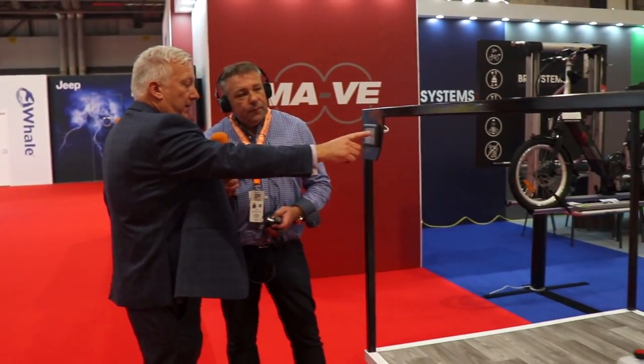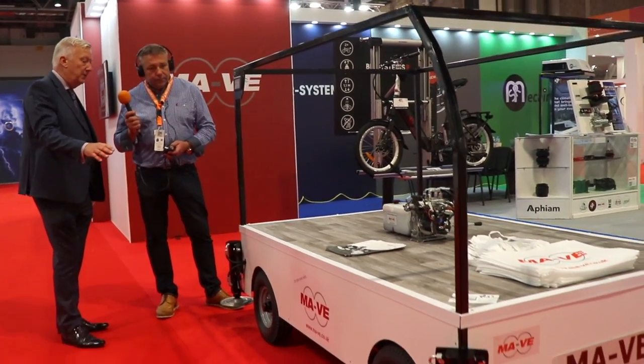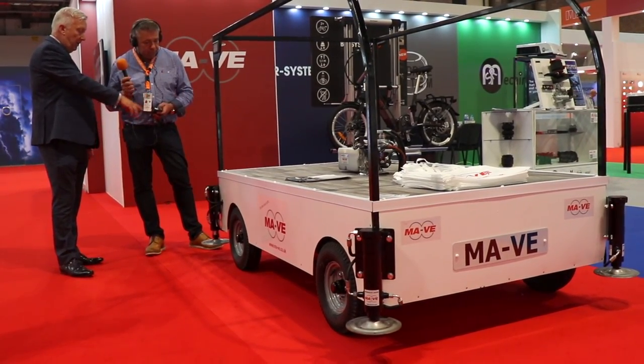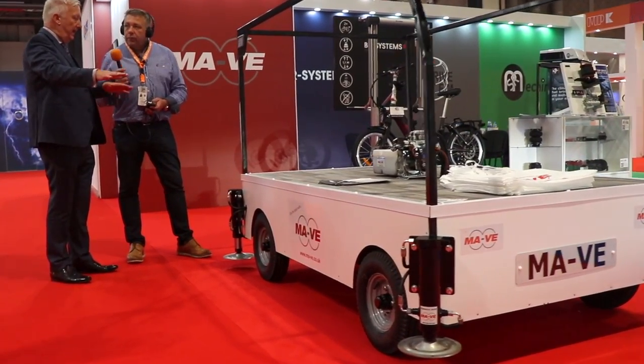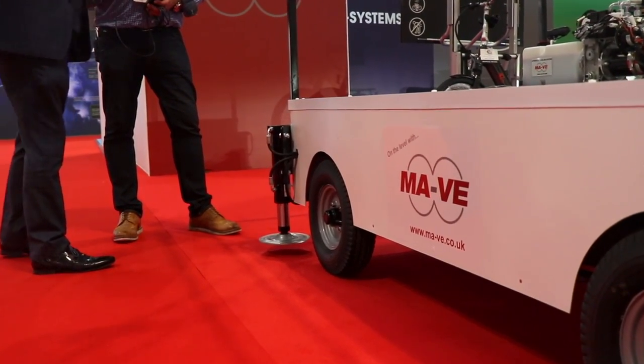An auto-leveling system means you can level the vehicle very quickly and easily. It's as simple as pressing the down button — it automatically brings the feet down. Two feet come down first, touch the ground, then the two front ones come down, and at that point it decides how to level itself. You can see what's happening on the screen at all times.